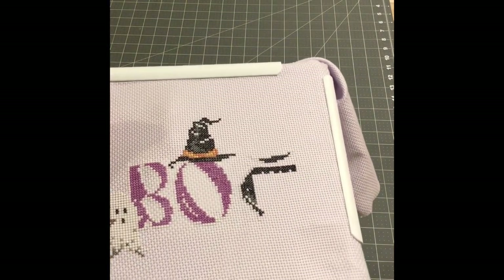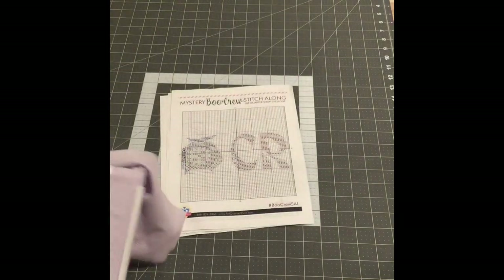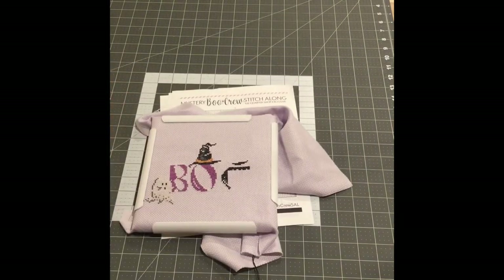So that's what I worked on and got done yesterday. Thanks for watching and I will see you back here tomorrow. Bye.